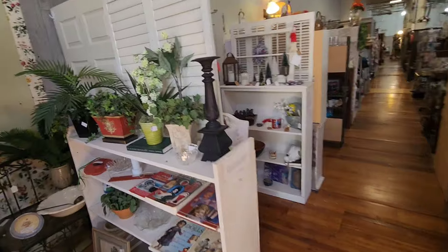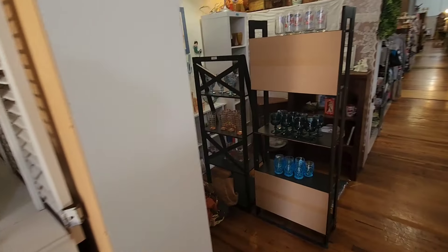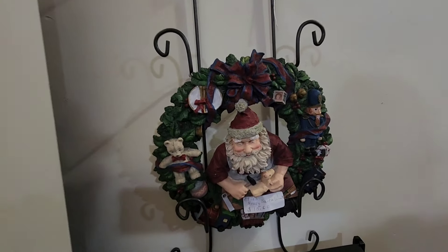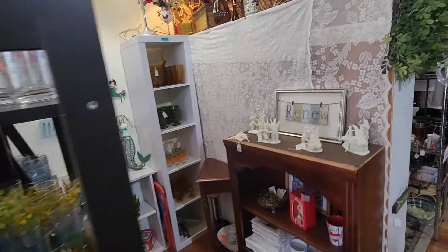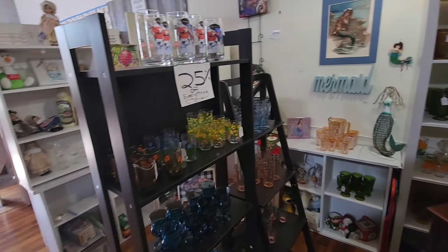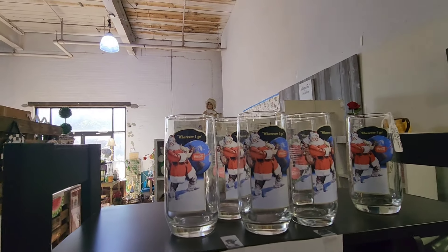So we go down this way — you guys want to check out each of these booths. Looks like they're getting their Christmas stuff out too. Look at that little wreath — that's neat with Santa. Vintage glassware. Look at those little statues. Yeah, you get a lot of 60s stuff. 25% off everything in the booth here. I love these old Santa Claus figures. Those Coca-Cola glasses — those are neat. I think it's $25 for the set.